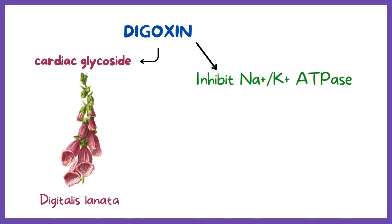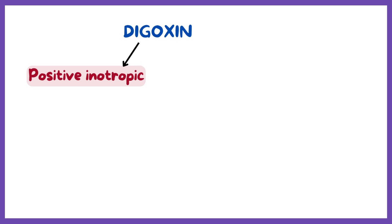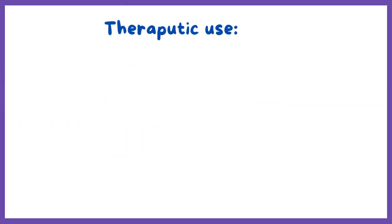Digoxin acts by inhibiting the sodium-potassium ATPase pump at the cell membrane of the cardiomyocyte. Digoxin is a positive inotropic and negative chronotropic drug, meaning that it increases the force of the heartbeat and decreases the heart rate.